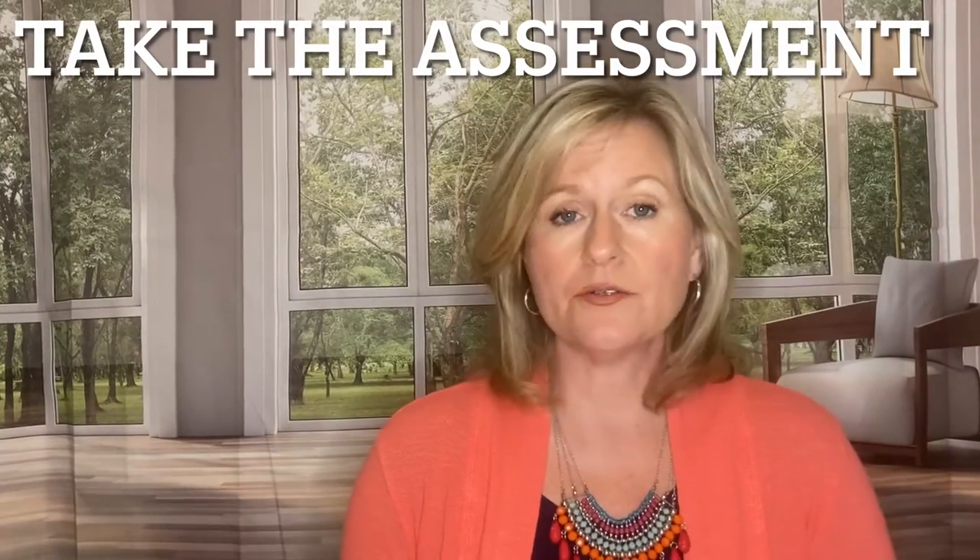Love languages were developed by Dr. Gary Chapman. It's a brilliant system for figuring out how you want to be shown love and affection and how to show love and affection to your partner. Hit the description below for a free assessment — just Google love language assessment. It takes about 20 minutes, and you don't want to assume what your love languages are because you might have more than one. This is my second video in a series; I'm going to do a video for each of the love languages. Hit subscribe and the notification bell to know when those are coming out.